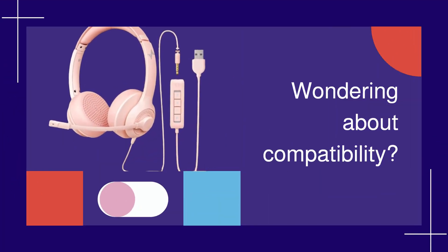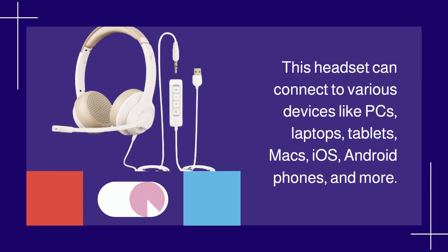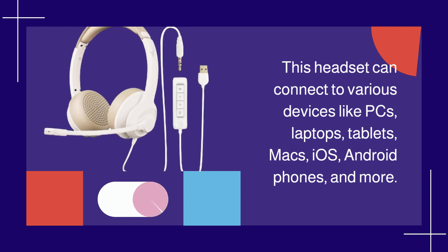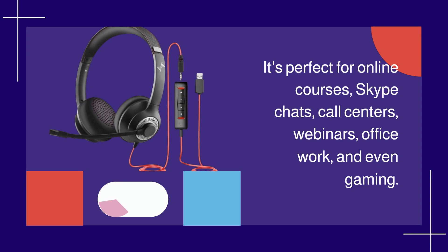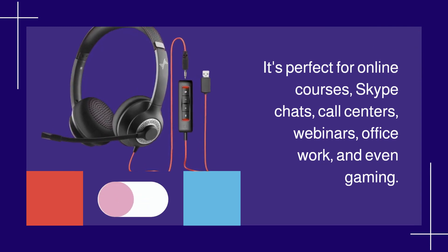Wondering about compatibility? This headset can connect to various devices like PCs, laptops, tablets, Macs, iOS, Android phones, and more. It's perfect for online courses, Skype chats, call centers, webinars, office work, and even gaming.